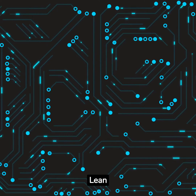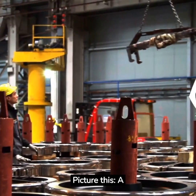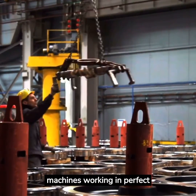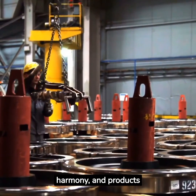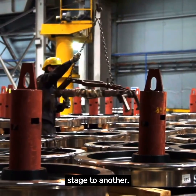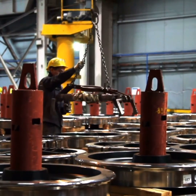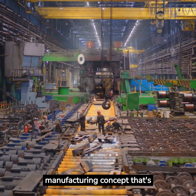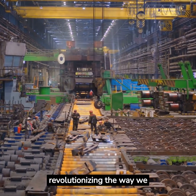One-Piece Flow in Lean. Picture this: a factory floor bustling with activity, workers and machines working in perfect harmony, and products moving seamlessly from one stage to another. Welcome to the world of One-Piece Flow, a lean manufacturing concept that's revolutionizing the way we produce goods.